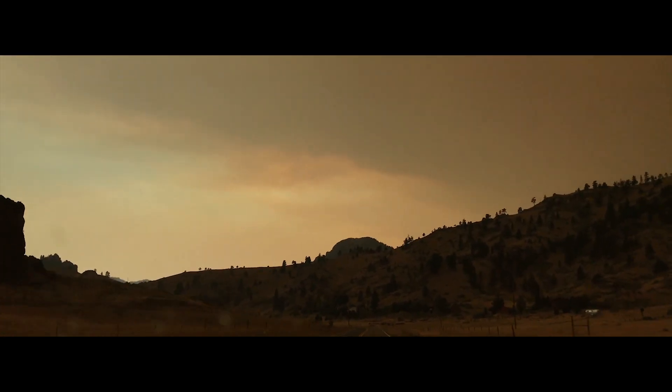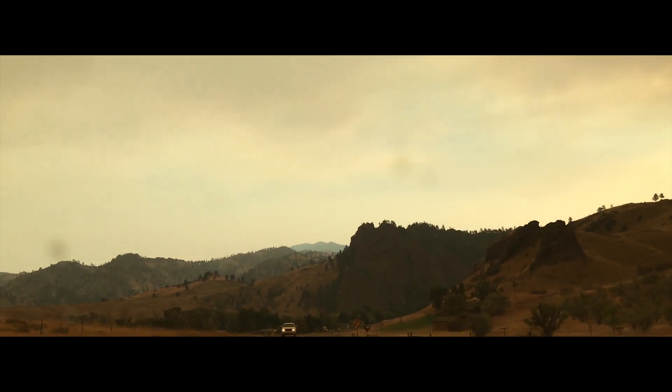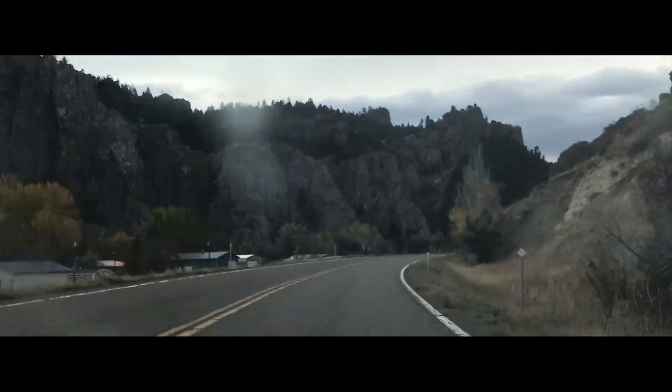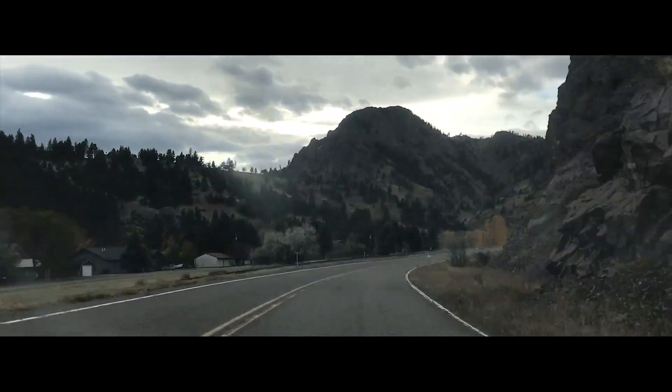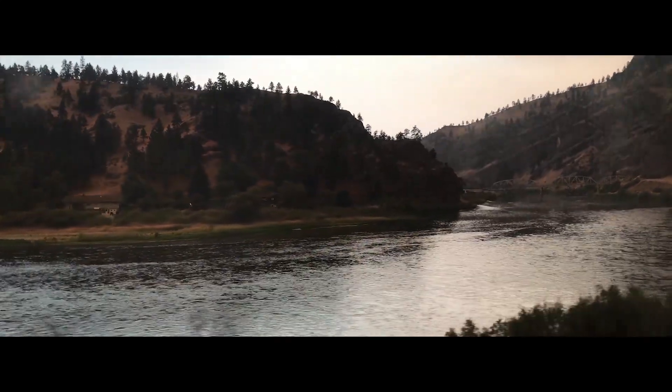This is a canyon carved by one of the largest rivers, the Missouri. This heart's beauty is admired by people around the world, shown by their passions. Yet it is a harsh-feeling place.